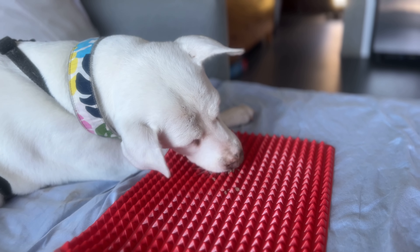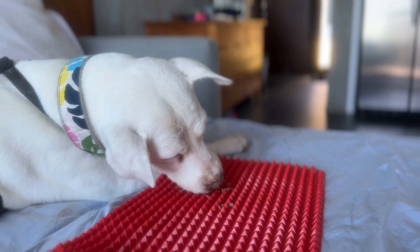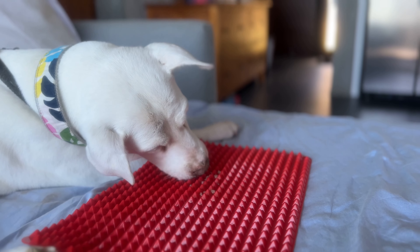The place when we can sometimes use a Lickimat or another type of food puzzle would be as a bridge. That's when maybe there are multiple people in the household, one person needs to depart, and we need to briefly keep the dog occupied so they're not entirely focused on someone exiting the home.